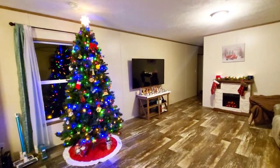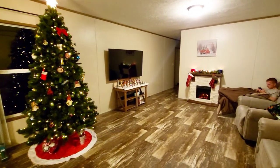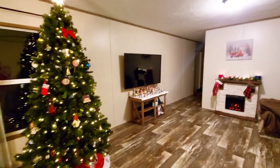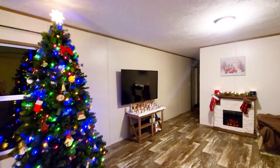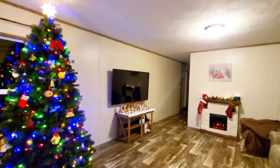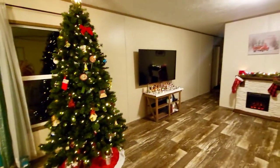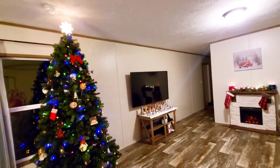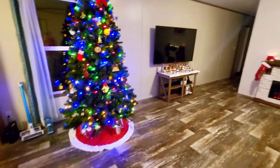Hi guys! So that was an overview of my Christmas decorations right now, and I'm so happy with it. Our house feels so warm and cozy. I thought I'd go back around and give you more details on everything and where I got things. So let's start with the tree.